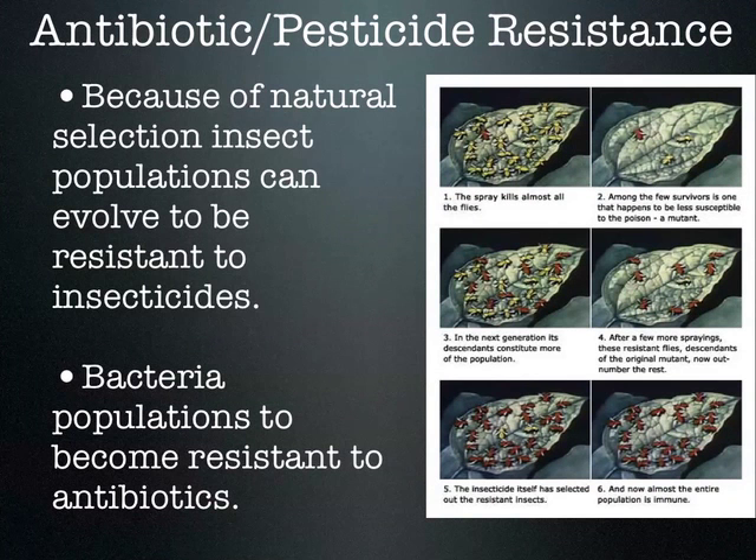Another example of natural selection: antibiotic and pesticide resistance. How many people have had strep throat? When you have strep throat, you go to the doctor. They put that long Q-tip way in the back of your throat — they're getting a sample of whatever's causing your sore throat, because it may not be bacteria; it could be a virus. They do a quick test or send it to the lab. If it comes back as streptococcus bacteria, then they can treat you accordingly.